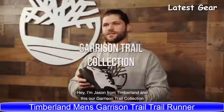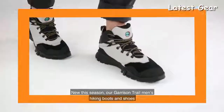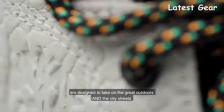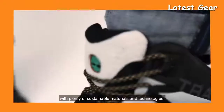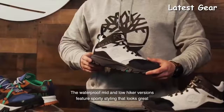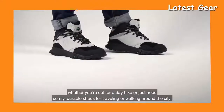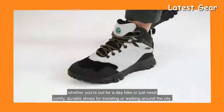I'm Jason from Timberland and this is our Garrison Collection. New this season, the Garrison Trail men's hiking boots and shoes are designed to take on the great outdoors and the city streets with plenty of sustainable materials and technologies. The waterproof mid and low hiker versions feature sporty styling that looks great whether you're out for a day hike or just need comfortable, durable shoes for traveling or walking around the city.